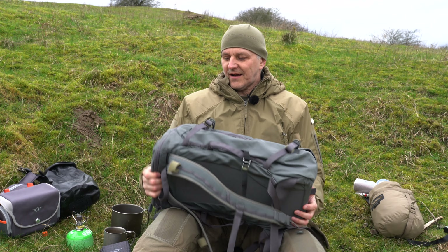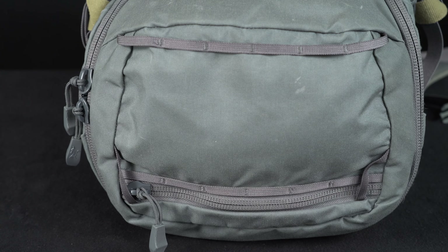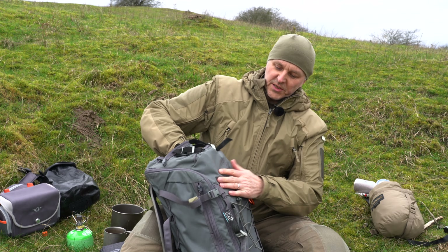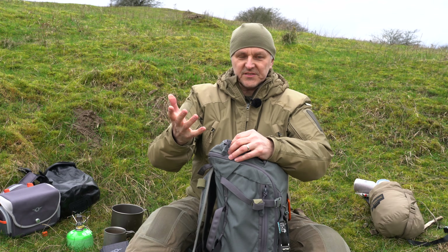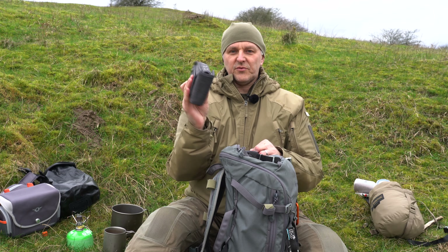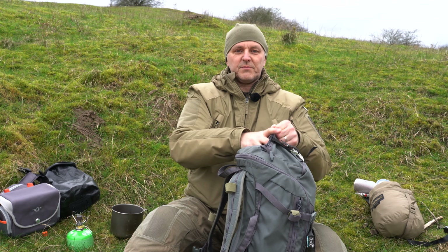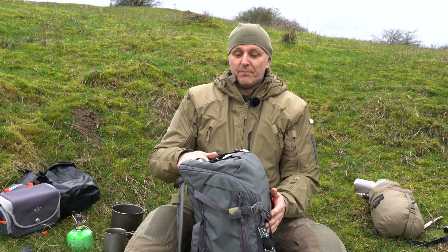Otherwise there are no external pockets, except for one up here on top. There's a small compartment and a lot fits in there too. Currently I have my knife in there, plus other things like a spare pair of glasses. The pocket goes all the way down to the front and is relatively large. I can even fit a phone case with a battery pack in there and still have room for more things.